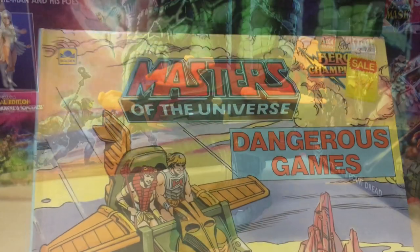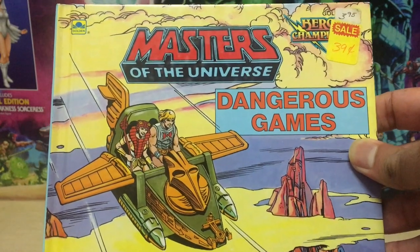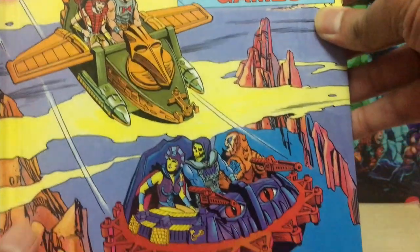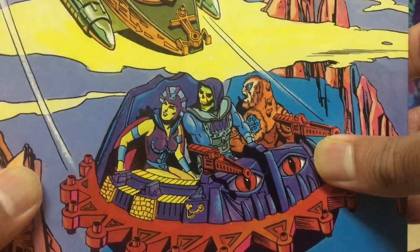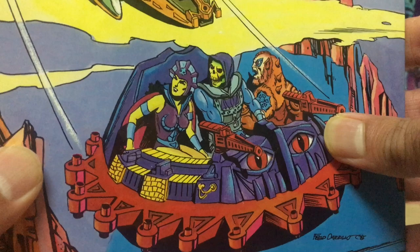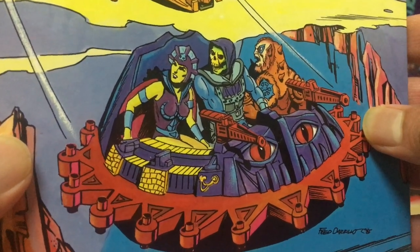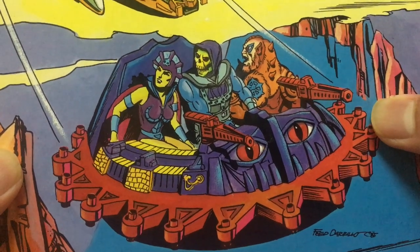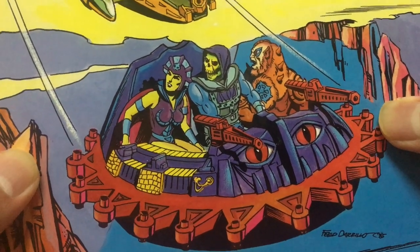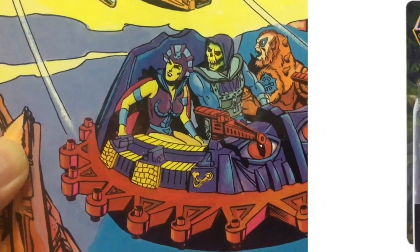In the 1980s, Golden Books had a fantastic series of hardcover Masters of the Universe books, and one of these stories, Dangerous Games, features the Roton with three passengers — Skeletor, Evil-Lyn, and Beast Man all snug and comfortable in there. That is one spacious-looking Roton. I don't think the new Roton is gonna be able to accommodate quite so many people, but an extra passenger would be nice.